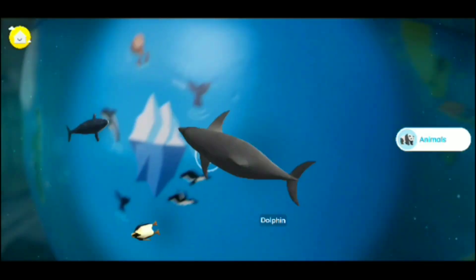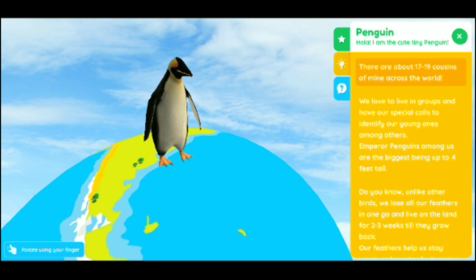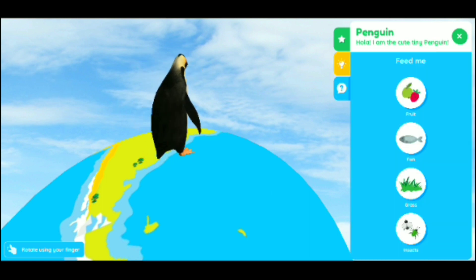Now let's move the globe around — Nemo's helping me move it around. There's a dolphin, and I picked the penguin. Penguins are super cool — they're a bird, and it says they forgot how to fly millions of years ago. I didn't even think they ever flew, so that's super cool — something that I as a mom learned. And look how cool, it's standing on top of the globe with the sky behind it.